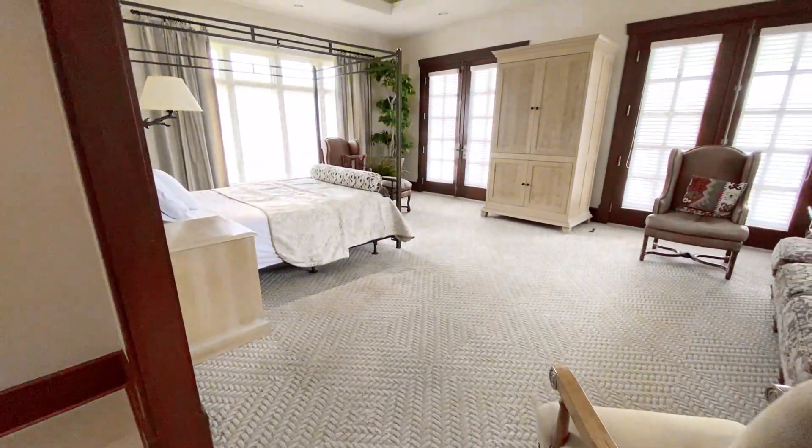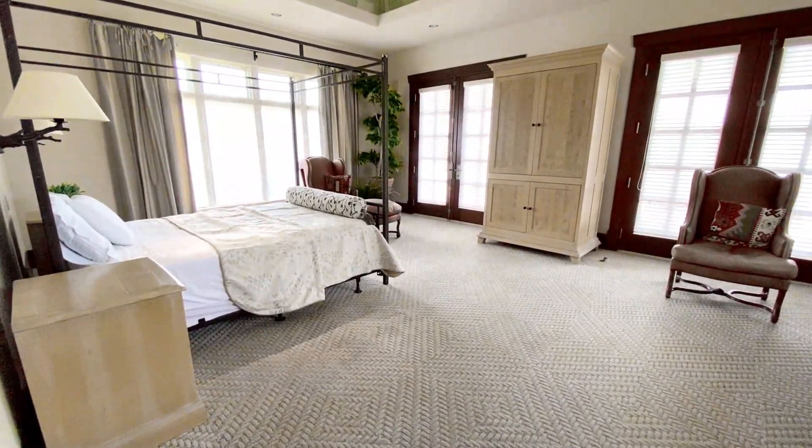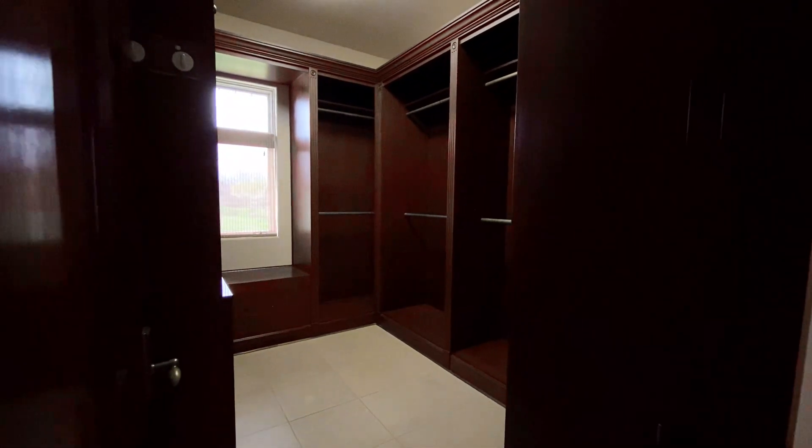Continuing on to the left side of the house is the master bedroom. Along with the master are two large walk-in closets with mahogany wood throughout.